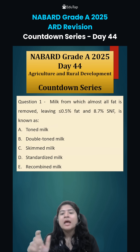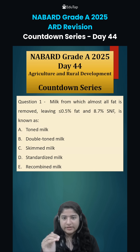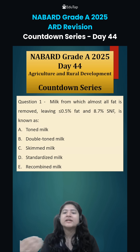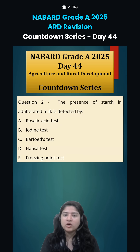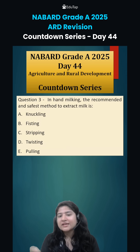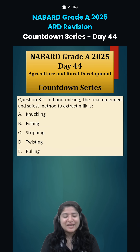Coming to today's questions. Question number one: milk from which almost all fat is removed, leaving equal to or less than 0.5% fat and 8.7% solid not fat (SNF), is known as what? Question number two: the presence of starch in adulterated milk is detected by which test? Question number three: in hand milking, the recommended and safest method to extract milk is which of the following. Comment down your answers and we will discuss in the next class. Thank you.